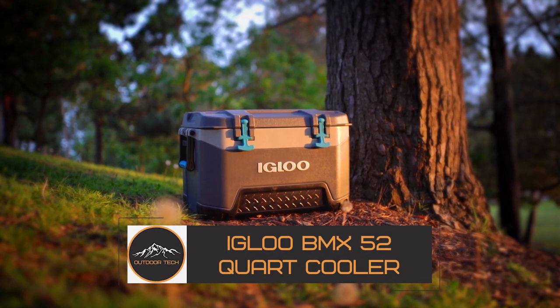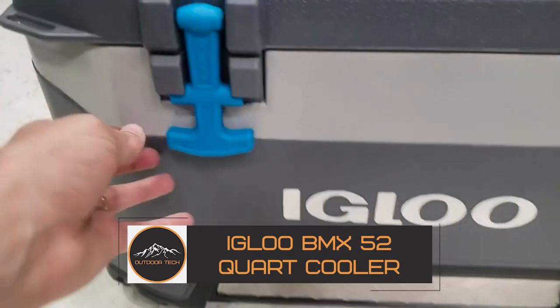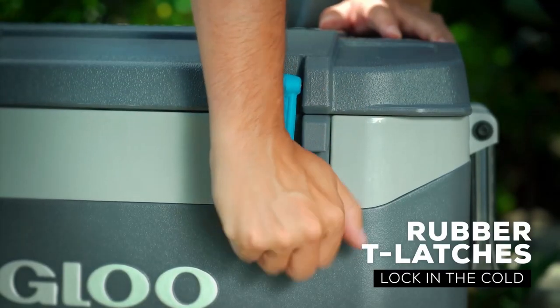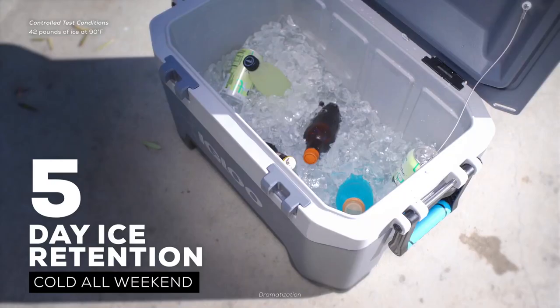IGLOO BMX 52 Quart Cooler. The IGLOO BMX 52 Quart Cooler is a lightweight cooler that can keep your drinks cold for days. With heavy-duty blow-mold construction and a reinforced base, this cooler is built to last.